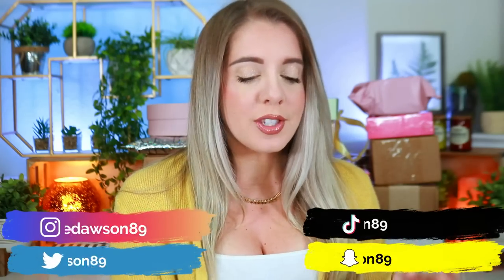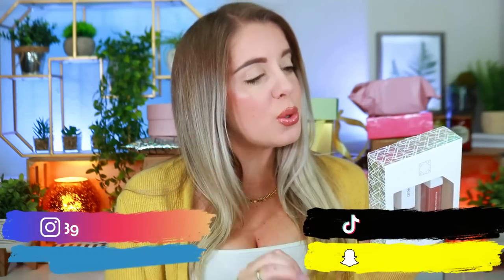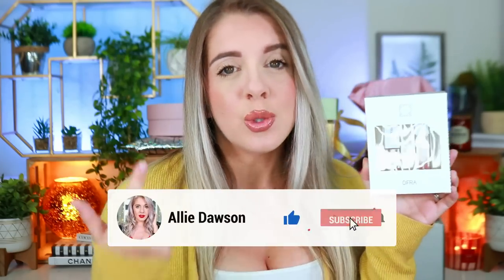Alright guys, I want to start off with this little OFRA set. This is OFRA's collaboration with La Dora — it's a lip duo. You guys can use code ALI to save 20% off when shopping anything at OFRA. They sent over their liquid lip and a lip gloss. This is written in Spanish so I'm not sure what she wrote, but I will say the colors are so freaking beautiful. I love a good neutral lip, and this just launched about a week, week and a half ago.